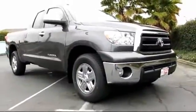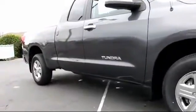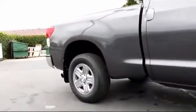It comes equipped with power windows, CD player, traction control, side airbags, air conditioning, and has less than 50,000 miles on the odometer.